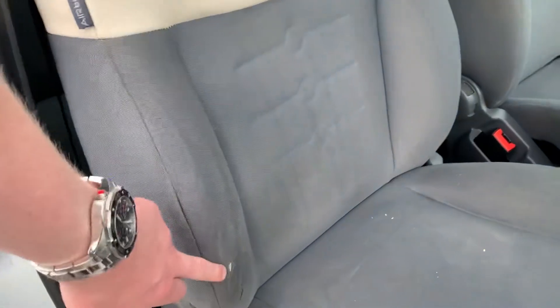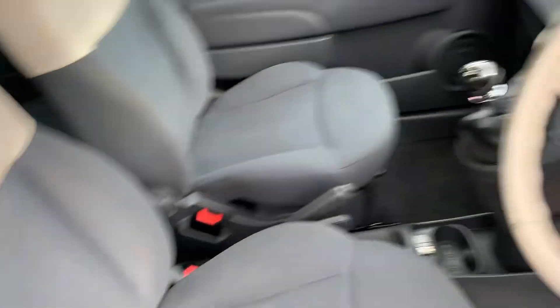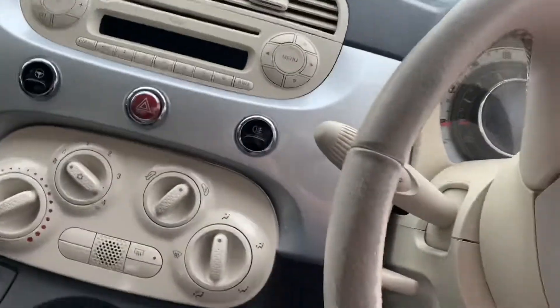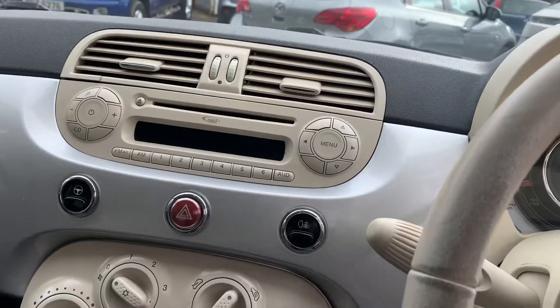There is a little bit of wear on that seat just there, but nothing out of the ordinary for its age and mileage. The rest of the seats are all in good condition with no nasty stains or rips anywhere at all.